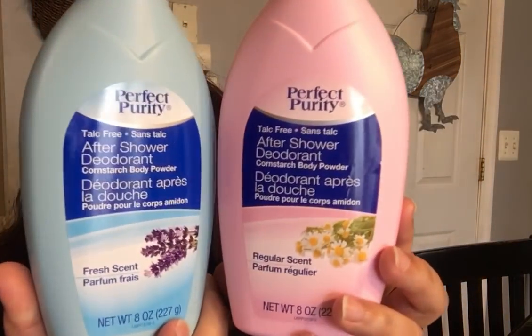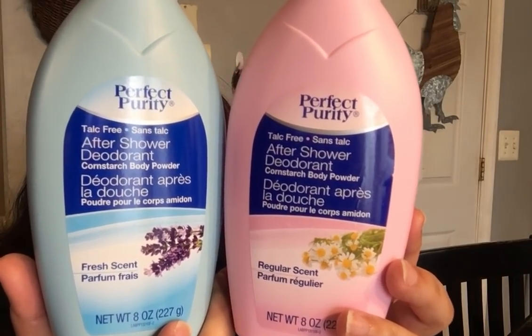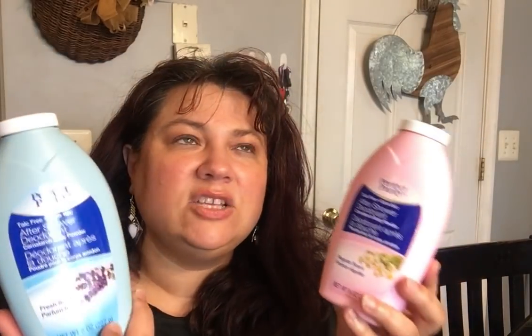Two more recommendations: the Perfect Purity talc-free cornstarch after-shower deodorant powder — they have it in different scents: chamomile, lavender, and rose. These work fabulous in your tennis shoes. I wear tennis shoes without socks a lot because I suffer from edema and can't have the extra layer. This actually absorbs moisture, keeps your feet dry, and helps with the smell in your shoes. Buy one and try it.